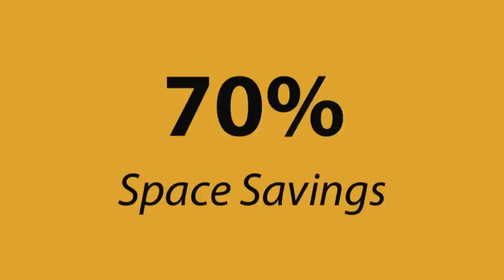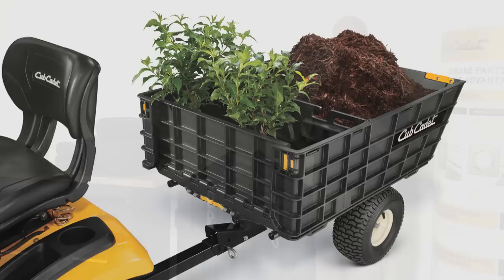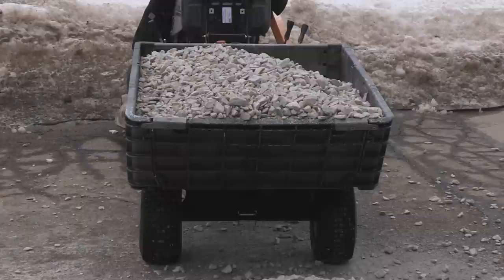Standard yard carts or wheelbarrows just can't compare to the Cub Cadet Hauler. Designed to be strong and durable, this hauler pairs perfectly with all other tractors. Cub Cadet, built in America since 1961.